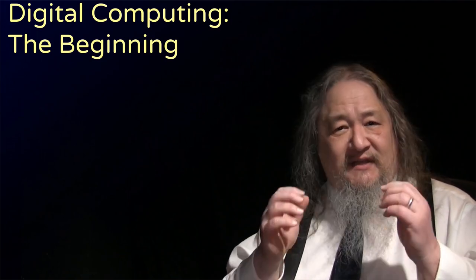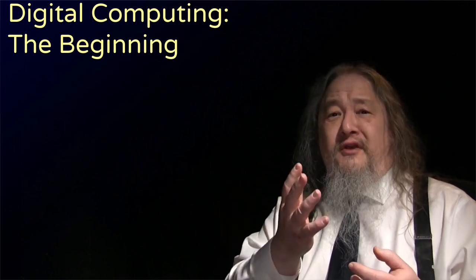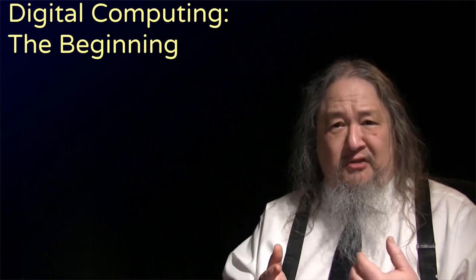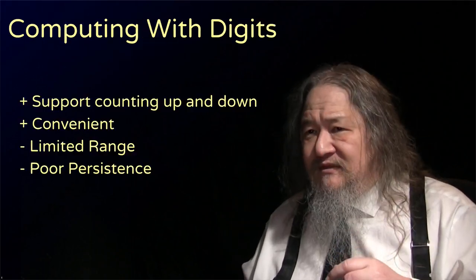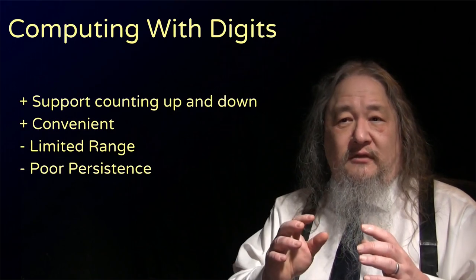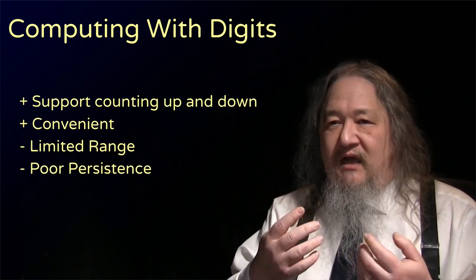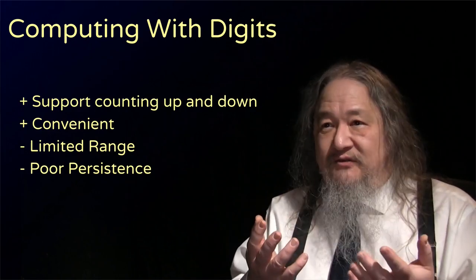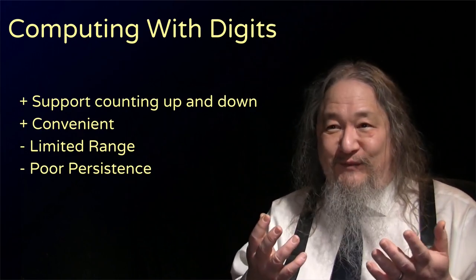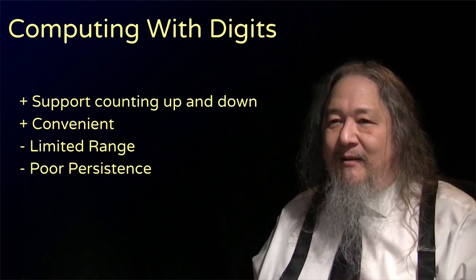In any case, counting is good for lots of things, like to count up how much you owe me, says the king, the high priest, the local big shot. And don't you forget it. That was actually a problem with early digital computing. Fingers were convenient, but you couldn't count very high unless you had lots of friends, and the counts kept getting erased when you decided to use your fingers for something else. But information technology research and development was on the job.